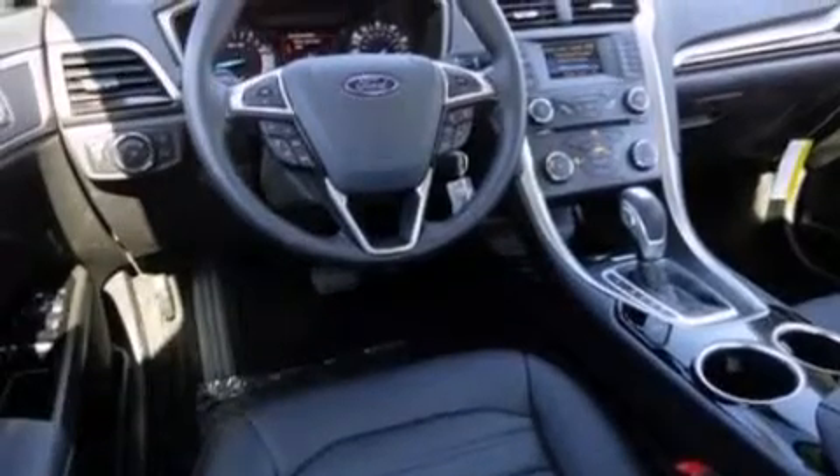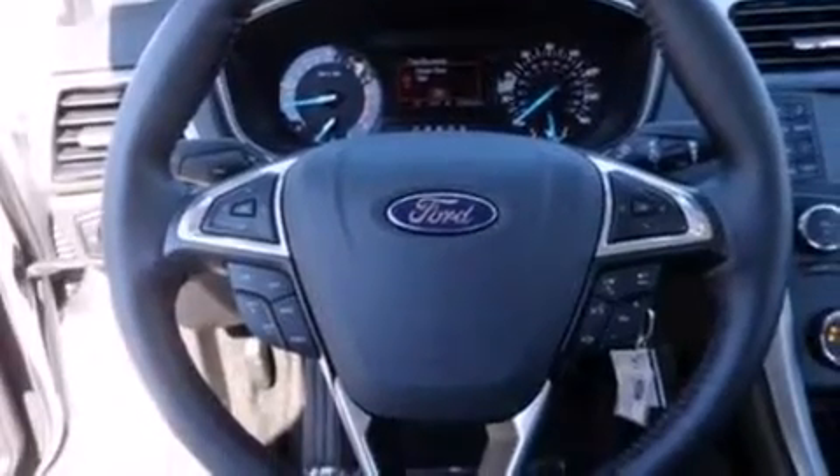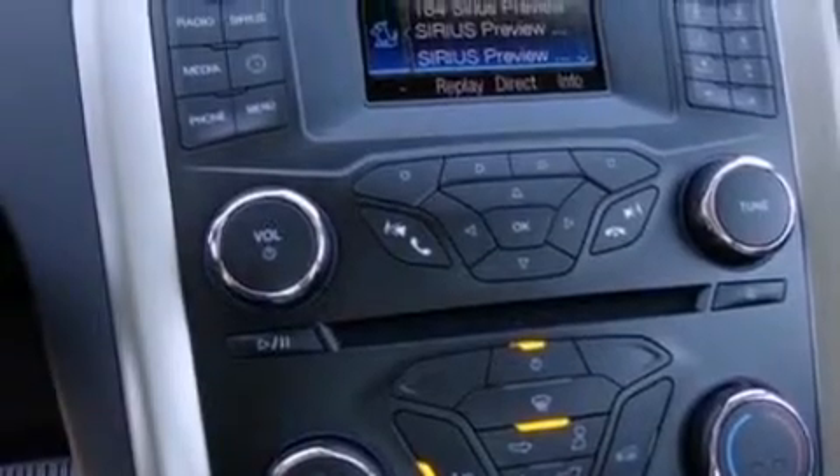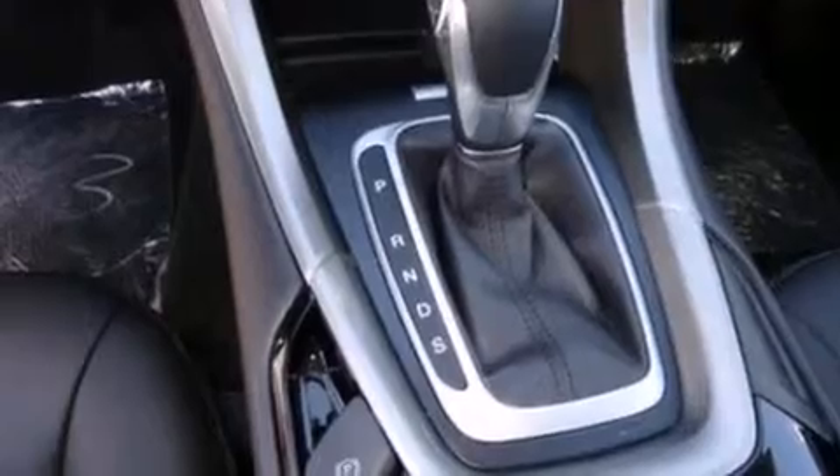The following features are also included: a low tire pressure indicator, air conditioning, cruise control, side curtain airbags, rear seat childproof door locks, a rear folding seat, full power accessories, a rear window defroster, and front and rear reading lights.